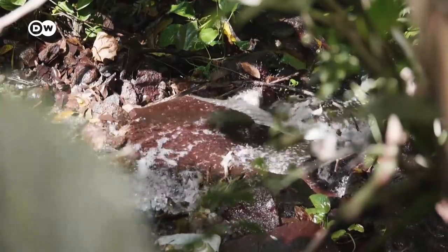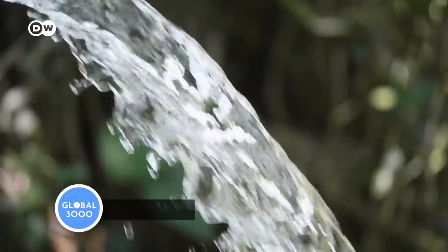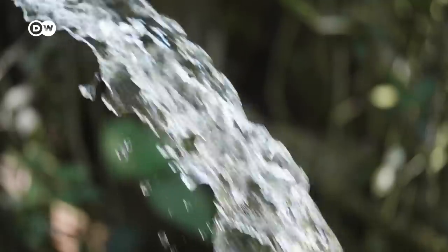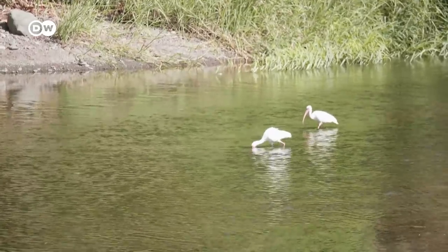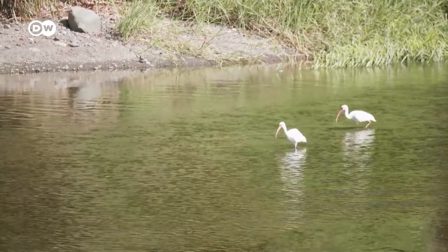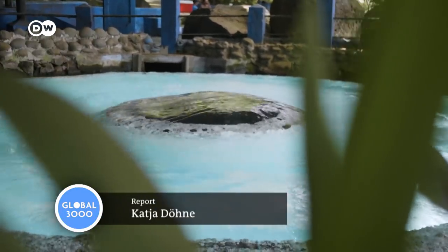The springs here yield plenty of fresh water, and that's not about to change. Nonetheless, Costa Rica is working to improve the management and conservation of its water resources. Our bodies are to a large extent made up of water — we need food and water to live. Water is a source of life.